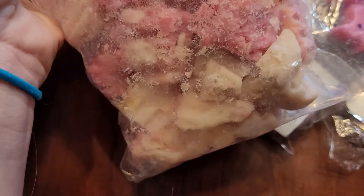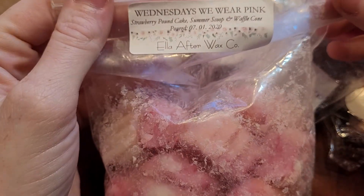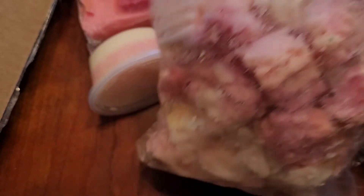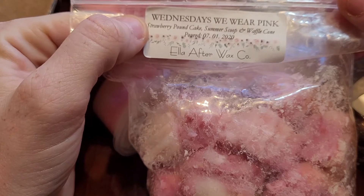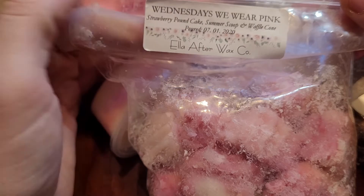Sorry guys, this was an ice cream cone I cut up. So this is Wednesdays We Wear Pink — Strawberry Pancake, Summer Scoop, and Waffle Cone. I love Summer Scoop, I love Strawberry Pancake. This is a friggin' fantastic blend. And I would continue to repurchase this.